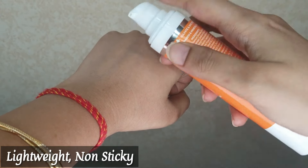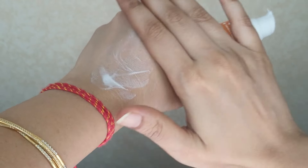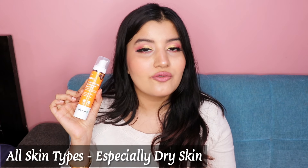Talking about texture and skin type suitability: the Hyaluronic Acid Sunscreen Gel has a very lightweight, non-sticky formulation that seeps seamlessly into your skin and is very hydrating. I would advise this for normal to dry skin types, since it contains hyaluronic acid and vitamin E. It's water-based so all skin types can use it, but I would recommend it more for dry skin.